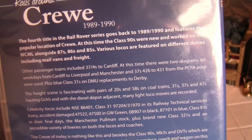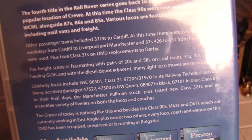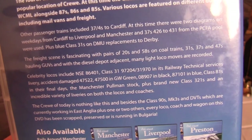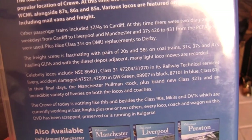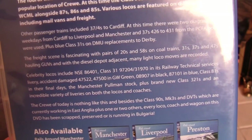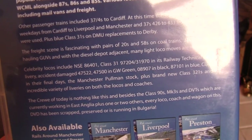Blue Class 31s were also used on DMU replacements to Derby. The freight scene is fascinating with pairs of 20s and 58s on coal trains, 31s, 37s and 47s hauling GUVs, and with the diesel depot adjacent many light loco moves are recorded. There are also some celebrity locomotives including NSE 86401, Class 31 97204/31970 in Railway Technical Services livery, accident-damaged 47522 and 47500 in GW green, 08907 in black, 87101 in blue, Class 81s in their final days, the Manchester Pullman stock, plus brand new Class 321s and an incredible variety of liveries on both locos and coaches.